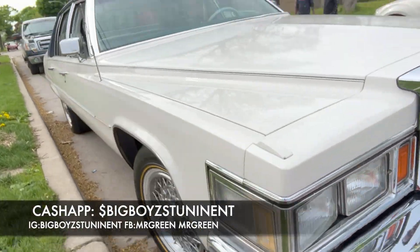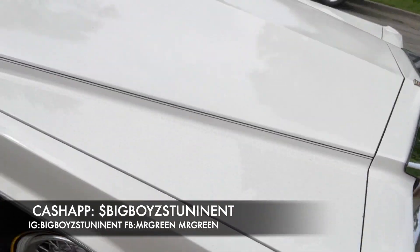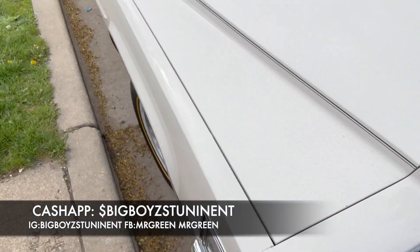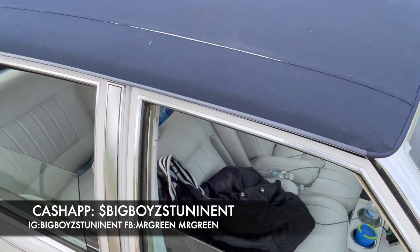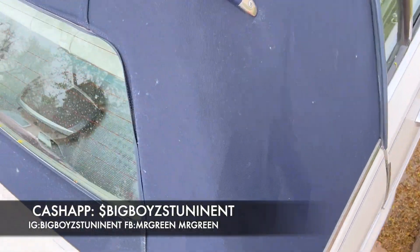Y'all gotta get out of the street — got a couple people riding around here going a little crazy. Oh, this is clean. He just needs a wash. That's all he needs. A few little light repairs, y'all, but this is a nice-ass Cadillac.